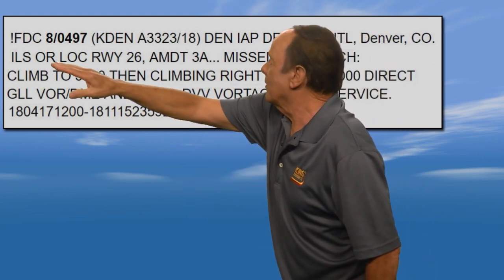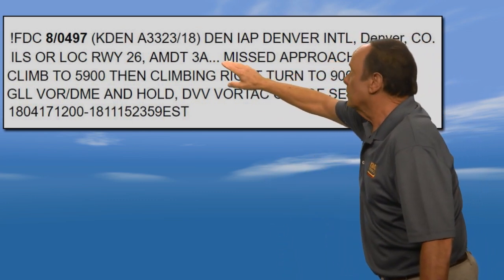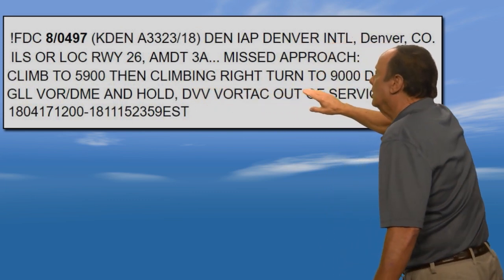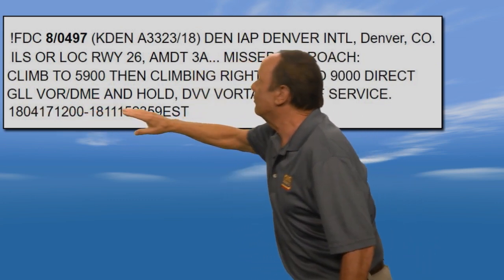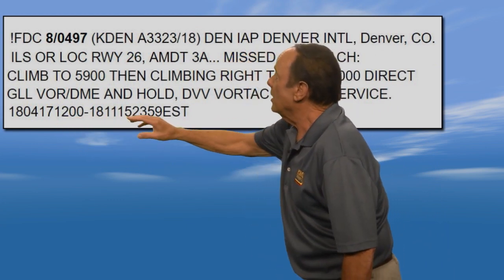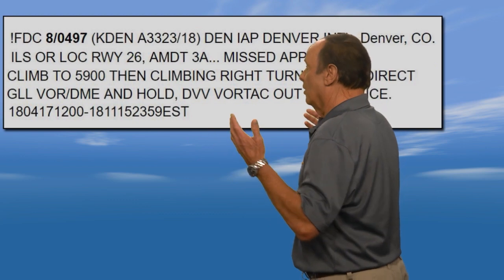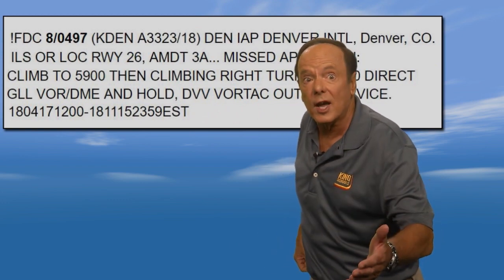Here we have an FDC NOTAM for the Denver approach area. The revised missed approach instructions say: climb to 5,900 feet, then make a climbing right turn to 9,000 feet direct to the GIL VOR DME and hold. That's how they fix the problem — because the Mile-High VORTAC is out of service. This is in effect from the 18th year, fourth month, 17th day at 1200 Zulu, to the 18th year, 11th month, 15th day at 2359 Zulu. So the GIL VOR DME is what we're going to use for the missed approach — and it's a really good thing we checked our NOTAMs.